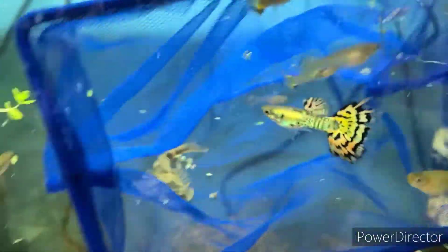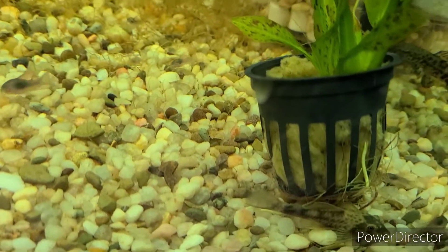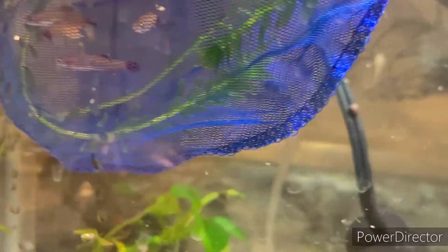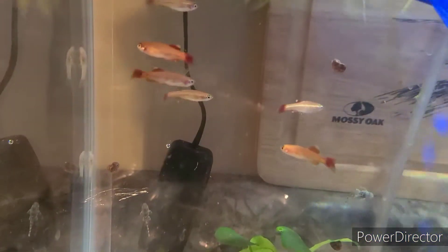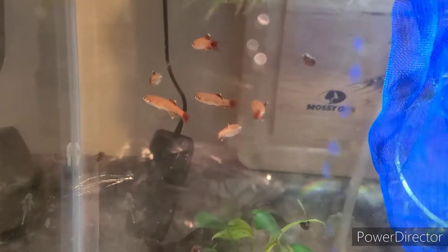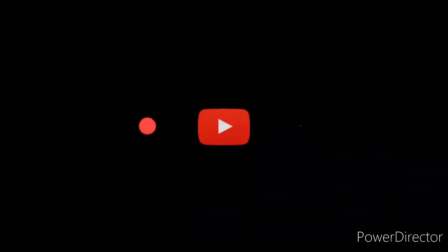All right, here we go — here are the ruby red minnows. Last of the Mohicans going in. There he be. I want to thank everybody for taking their time out of their day to watch this. Have a good day — or night, whatever time you're watching. All right everybody, have a great day, bye!